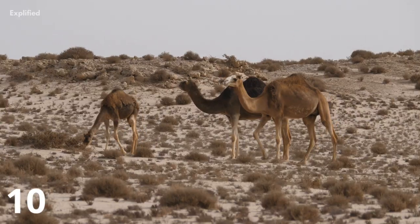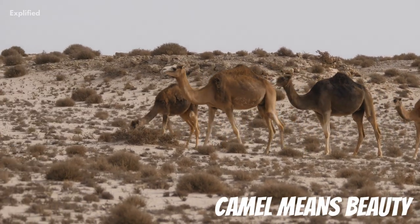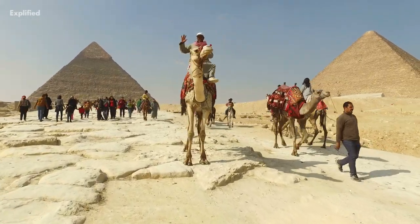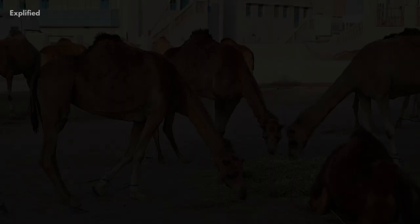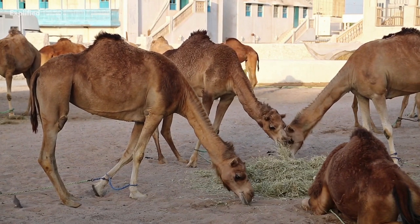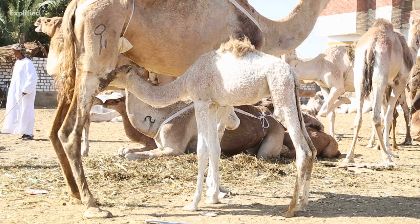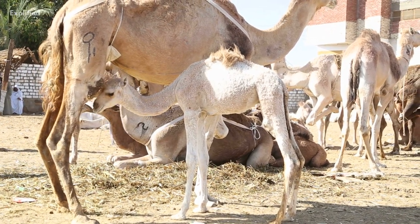The word camel comes from an Arabic word which, when translated, means beauty. In fact, in Arabian culture, camels are so iconic that there are more than 160 words which mean camel. What distinguishes Arabian camels from all others is that they have just one hump, while the Asian camel has two. Another strange fact is that baby camels are born without any humps.